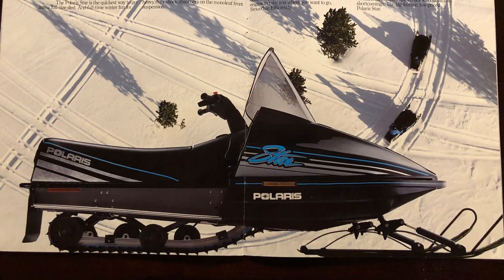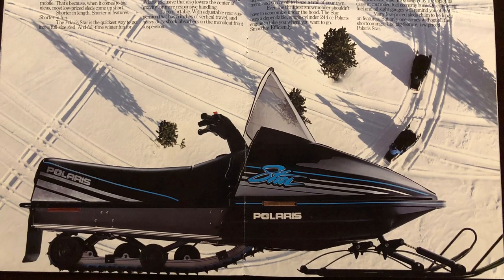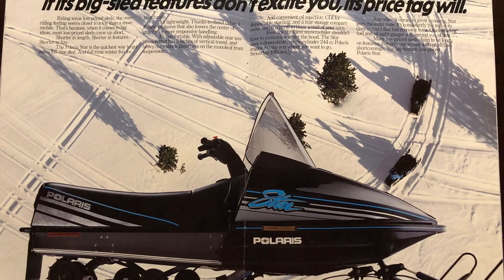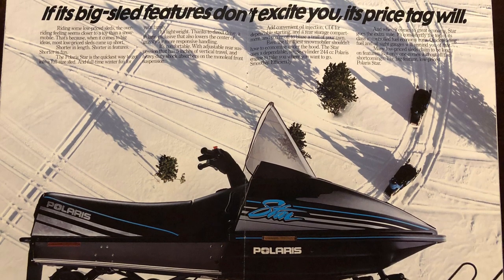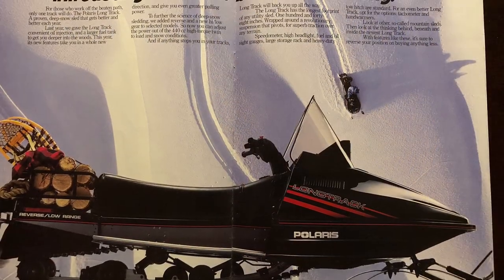The Star — this, as I remember, was a 250 single cylinder, direct drive as well. I didn't really pay attention to them because we wanted Indys, and the springers we had — the TX's, TXC's, TXL's — they were better than these anyway, so I didn't pay much attention to them.